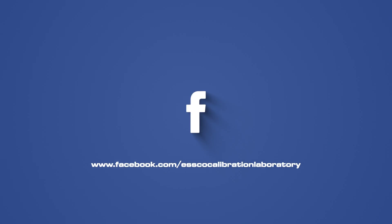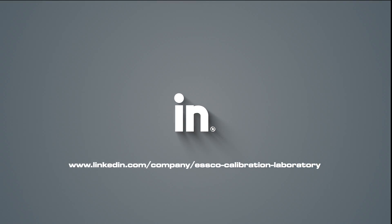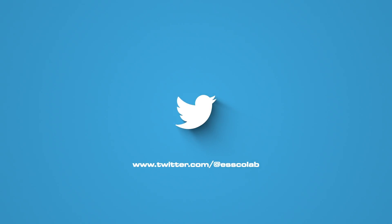To stay up to date with ESCO, like us on Facebook, subscribe to our YouTube channel, connect with us on LinkedIn, or follow us on Twitter.